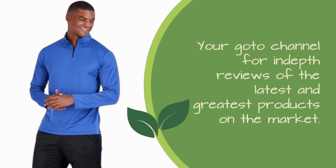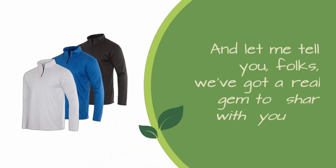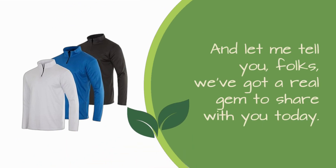Welcome back to Product Critique, your go-to channel for in-depth reviews of the latest and greatest products on the market. Today we're diving into the realm of activewear with a special focus on the best quarter-zip sweatshirts available. And let me tell you, folks, we've got a real gem to share with you today.